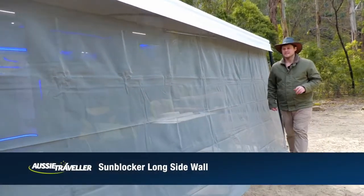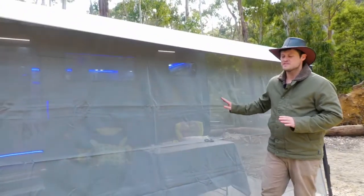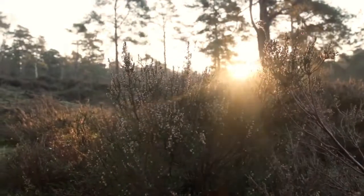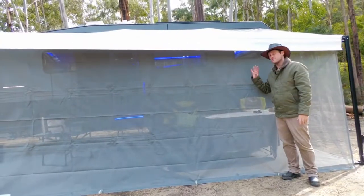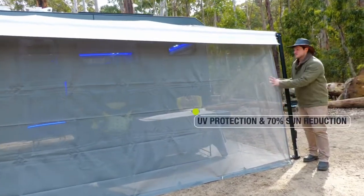Hey guys, it's James from Aussie Traveller here. Just wanted to stop and show you — we've just set up our long shade wall. The reason we've set it up tonight and not tomorrow morning is that tomorrow morning the sun's gonna come from the east and hit straight against our caravan. This shade wall is gonna stop the impact of the sun from hitting us while we're having a nice snooze in the morning.